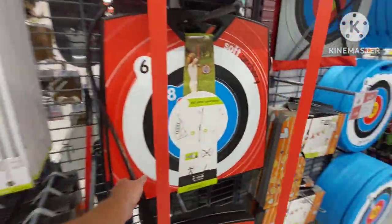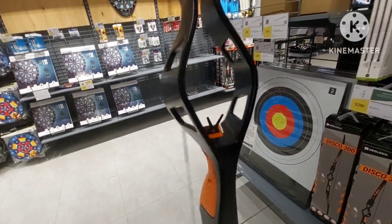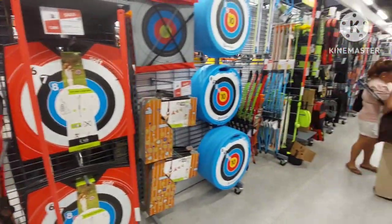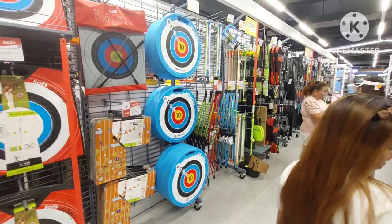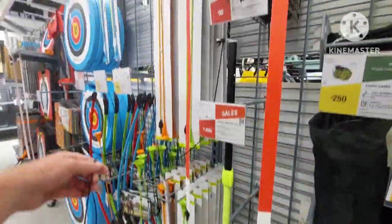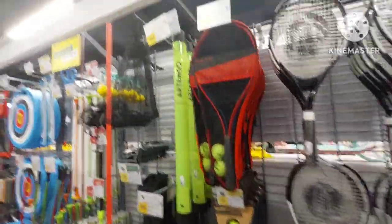They have a real dart board — I saw this one online and it's pretty sweet. The arrow goes through the center, which is really cool. You can also use it for soft archery or regular archery, and they have kids' soft archery and other games. They even have a tennis ball collector — you don't see those in regular sporting goods stores.